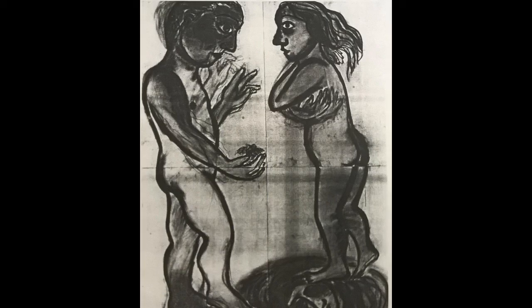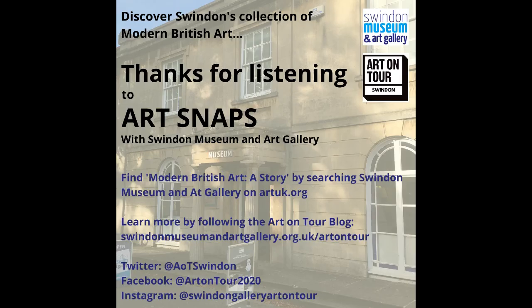And that's it for today's episode. I hope you enjoyed hearing about these three great artworks from Swindon's collection and the brilliant women who created them. If you want to hear more about the collection, there are 31 more ArtSnaps you can delve into, and you can also visit our blog at www.swindonmuseumandartgallery.org.uk/artontour, or follow us on Facebook, Twitter, or Instagram. Thanks for listening, take care, stay safe, and bye for now.